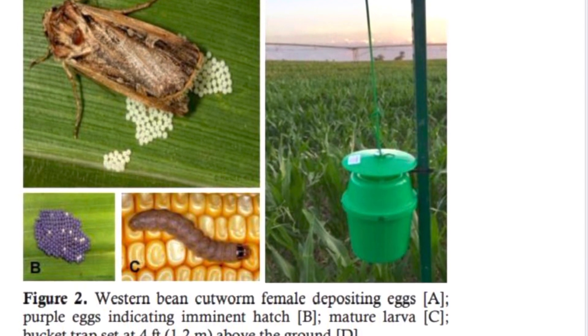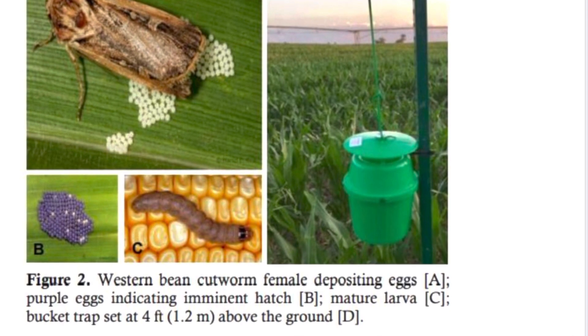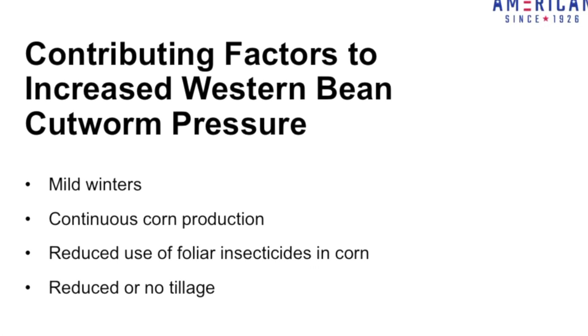Over the coming weeks, we do have the ability to spray insecticide if the western bean cutworm meets that threshold.